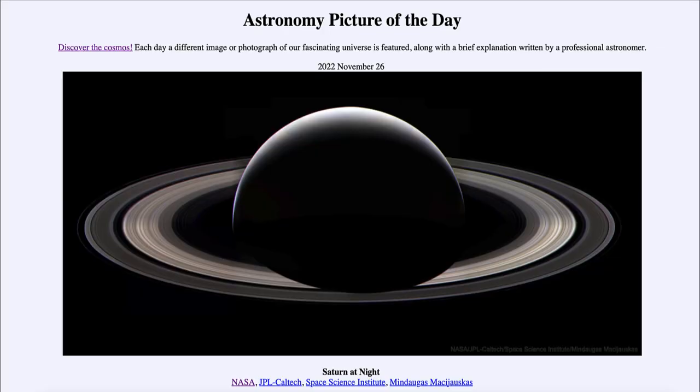Greetings and welcome to the introduction to astronomy. One of the things that I like to do in each of my introductory astronomy classes is to begin the class with the Astronomy Picture of the Day from the NASA website — that is apod.nasa.gov/apod — and today's picture for November 26th of 2022 is titled 'Saturn at Night.'